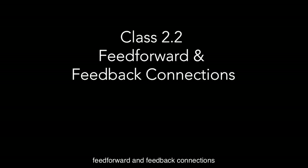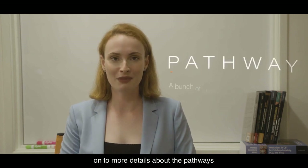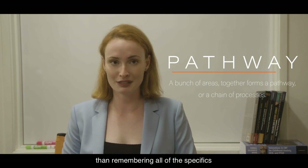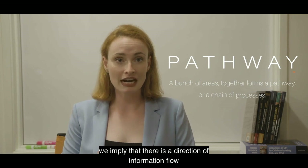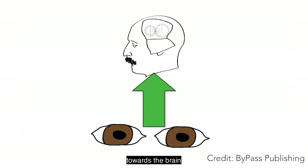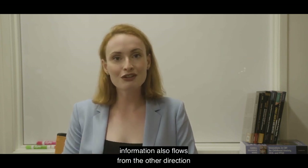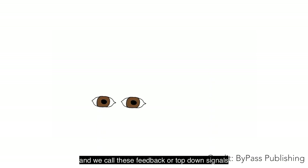Feed forward and feedback connections. On to more details about the pathways. When we say that there is a pathway, we imply that there is a direction of information flow. Perception happens when information travels from the eyeball towards the brain. We call this direction feed forward or bottom-up. But interestingly, information also flows from the other direction, and we call these feedback or top-down signals.